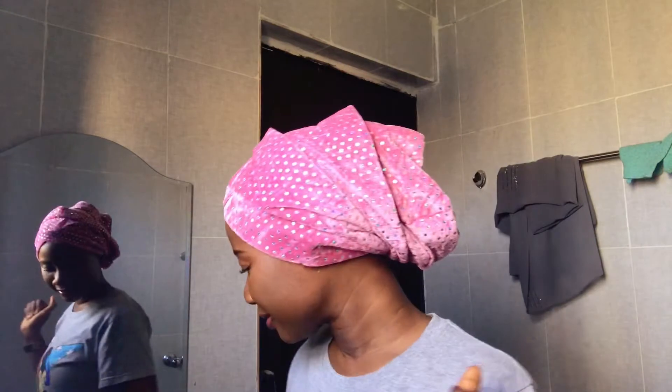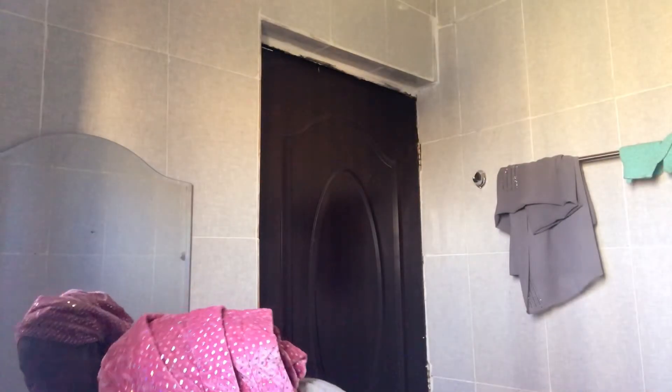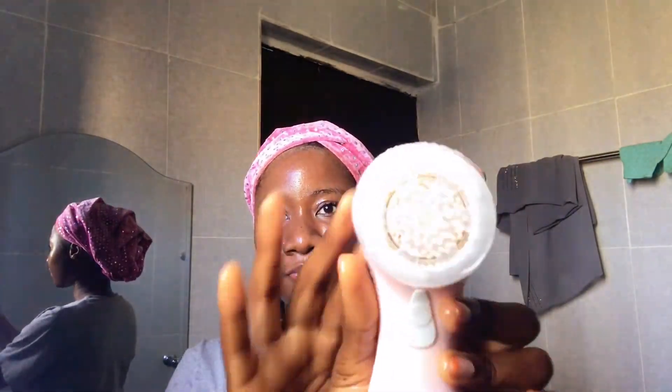Hey guys, I'm back from filming. I did a very light makeup — no foundation, no concealer — just powder, brows, a little eyeliner, mascara, and lip gloss. So taking off my makeup isn't going to be difficult. Now for the second cleanse, I'm going to go in with my facial cleansing brush.